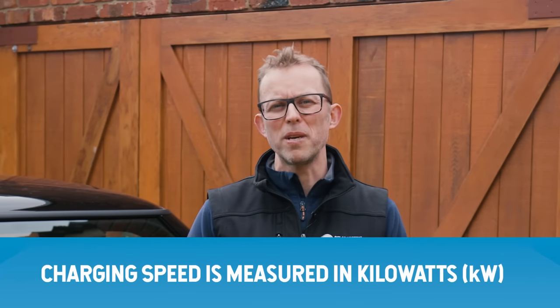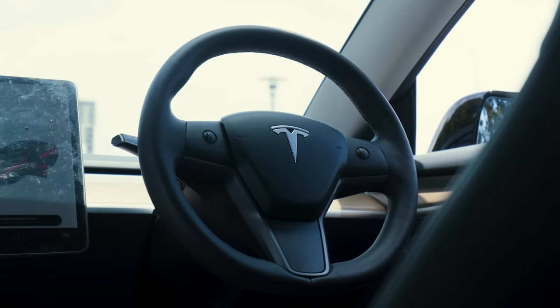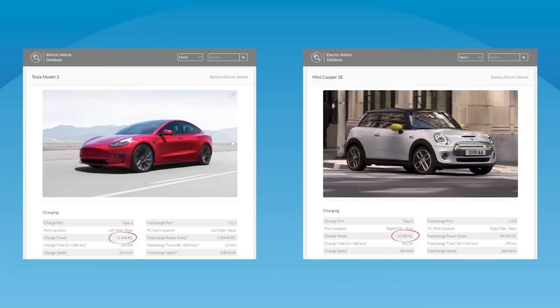Throughout this video, I'll talk about power measured in kilowatts — it's how quickly you charge your car. Think of it as charging speed. Home charging works at speeds from about 2 kilowatts, the same as a toaster, up to 22 kilowatts, which is the same as an industrial pizza oven. No matter how fast your charger, the maximum charging speed is actually determined by your car. The maximum speed this Mini and this Tesla can charge at is 11 kilowatts with a home charger.